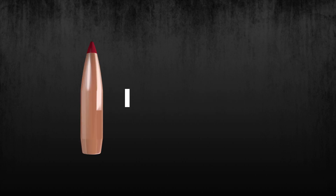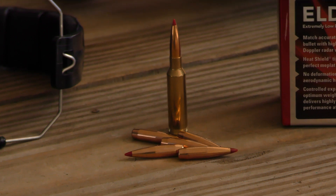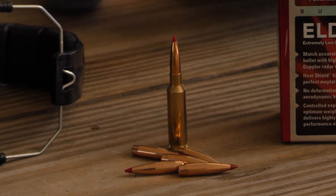Verified by Doppler radar, the heat shield tip is immune to the effects of aerodynamic heating and retains its shape to maintain the highest-in-class ballistic coefficient over its entire trajectory.